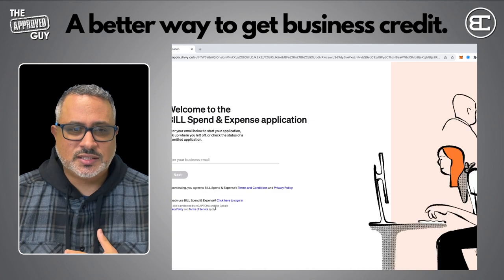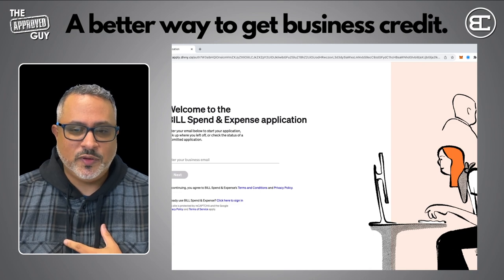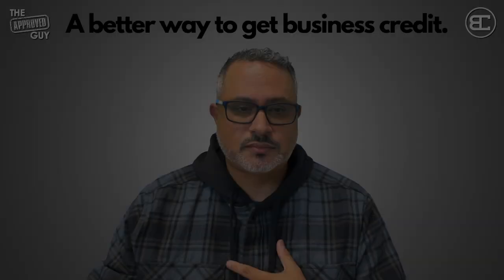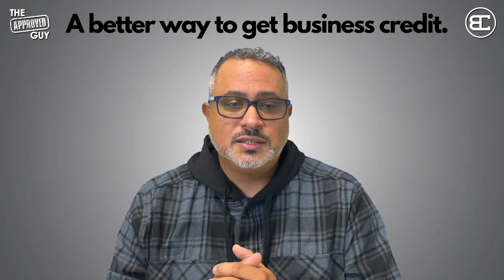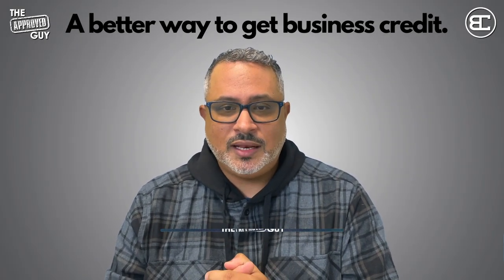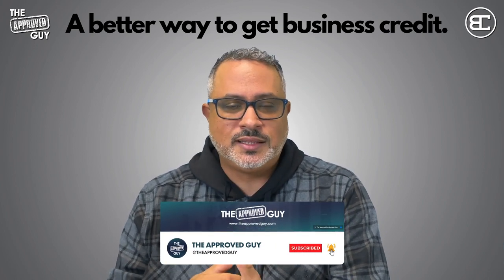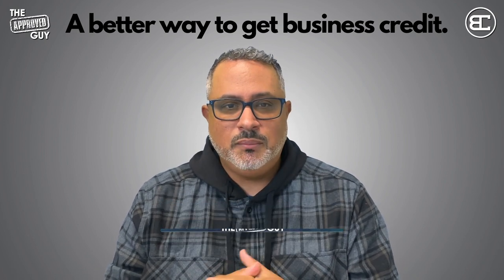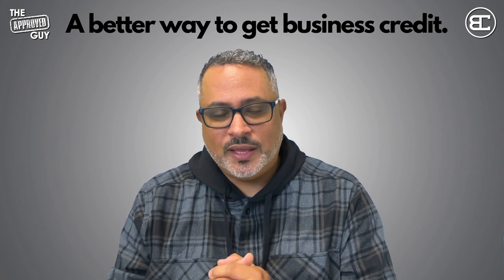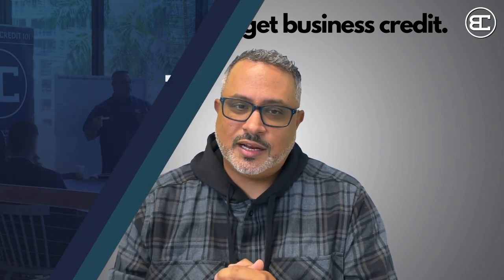Get started today with the Bill Divi card and let me know how it went — hopefully you get approved and you're happy with the service. If this video was of value to you, please make sure you like, subscribe, and share. You have to let YouTube know that you like this content so they'll push it up in their algorithm and continue to promote the channel. I hope this was of value to you — God bless, take great care, and I'll see you soon.